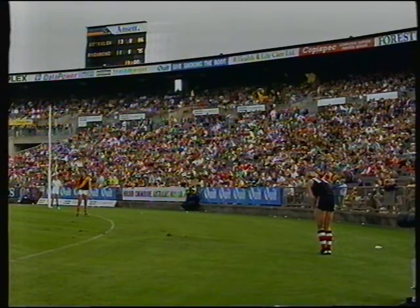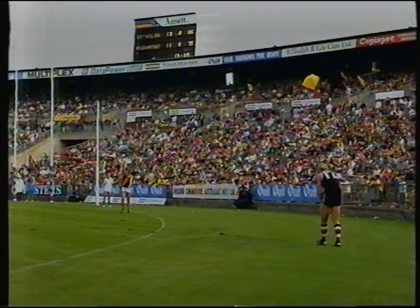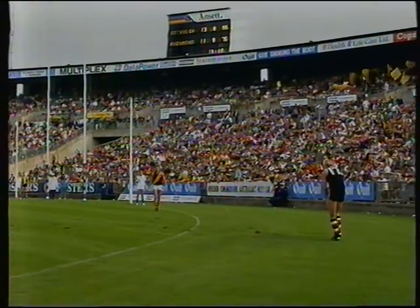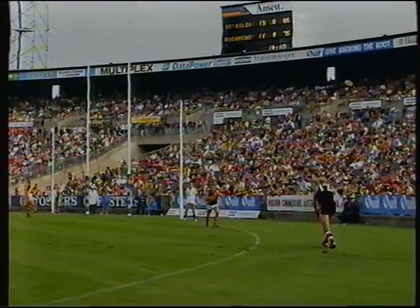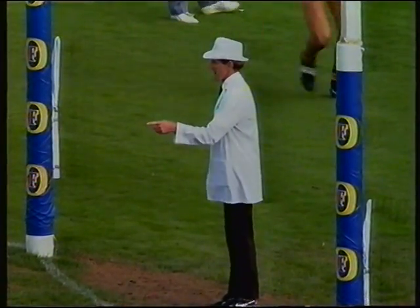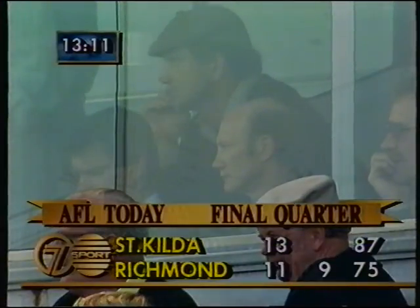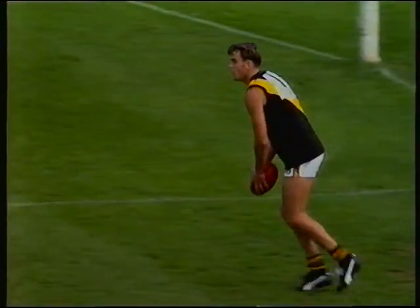Russell Morris has the job for St Kilda. In a low-scoring game, you'd nearly think that a 17-point lead might be enough if he can get this. Very narrow angle — he misses to the near side for a point. Still plenty of time — two goals the margin.